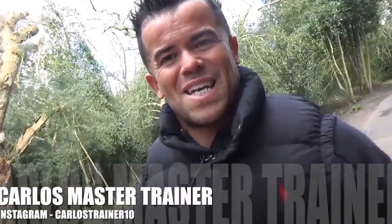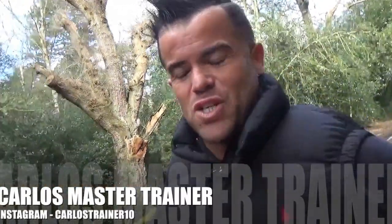Hi guys, it's Carlos from Ultimate Fitness Training. Thank you so much for watching. Today we're doing a video right in the middle of Stone Park — I'm doing my cardio this morning, first thing. I've had a lot of requests for this particular video. I get a lot of emails every day asking me about doing videos for this and for that.